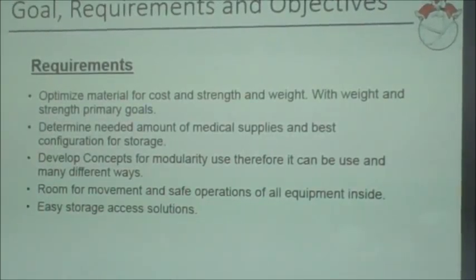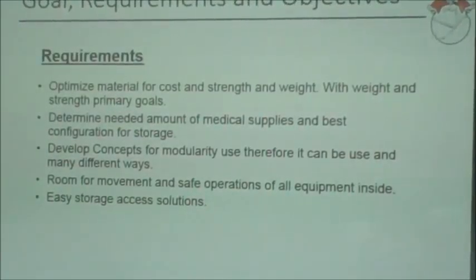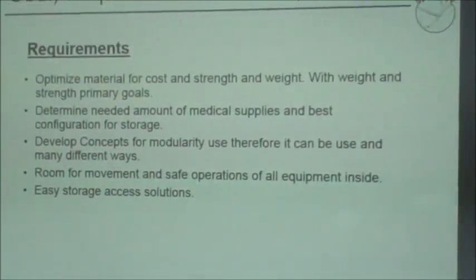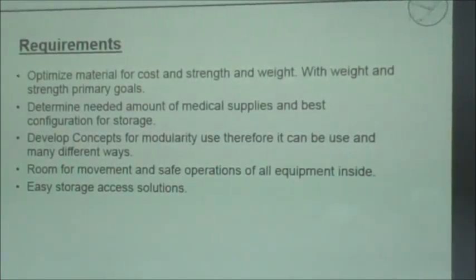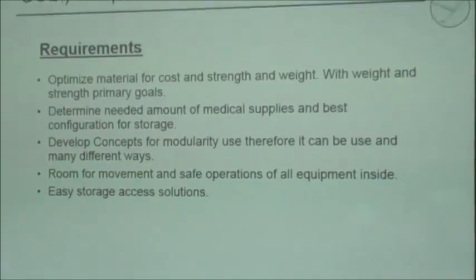We needed to determine what kind of medical supplies were necessary — scissors, gauze, that kind of stuff. We needed to make sure it had easy storage and there was still room to operate when fully deployed, so it would not interrupt any other experiments going on at the time. We had a few objectives: perform trade studies to see which materials would be the best and most efficient while being economically sound, and do movement analysis to make sure it could deploy quickly in case of an emergency.